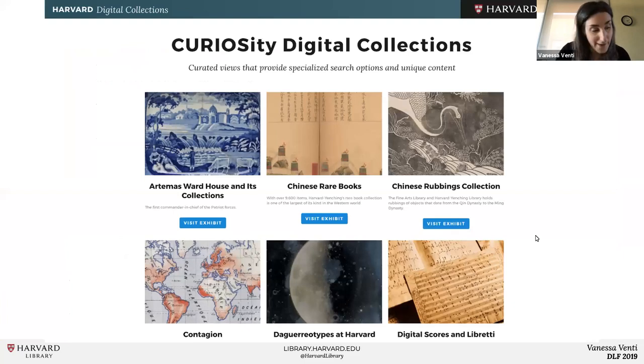Curiosity is built on Spotlight, an open-source content management system developed by Stanford. We really love Spotlight because it has great features such as faceting and browsing of items in a variety of views, and it lets curators build custom pages where they can highlight items and themes within their collection in many different ways — features we simply didn't have previously. We just launched the service last year, received several new collection building requests, and have gotten very positive feedback from curators excited to showcase their collections in these new ways.